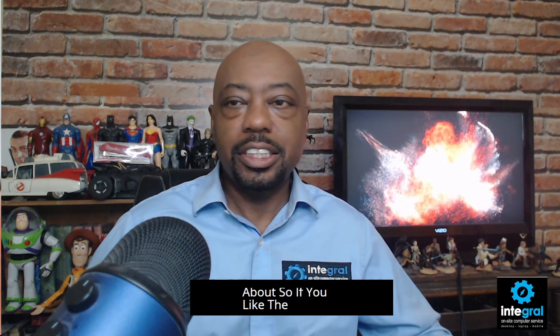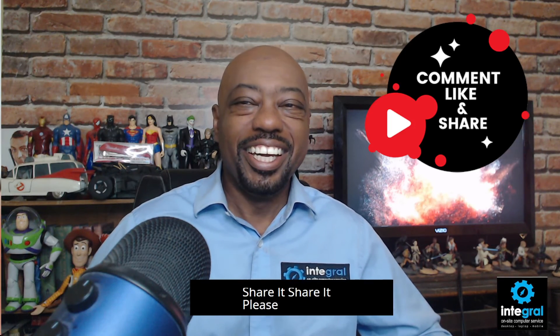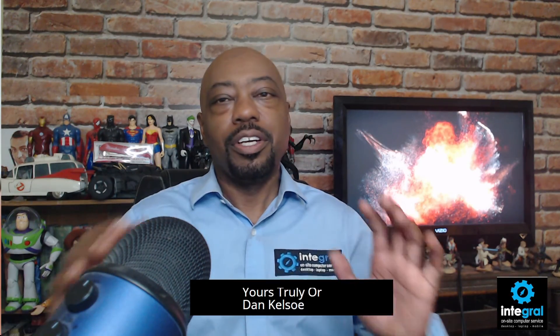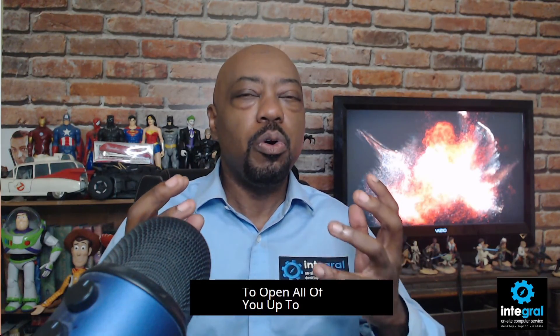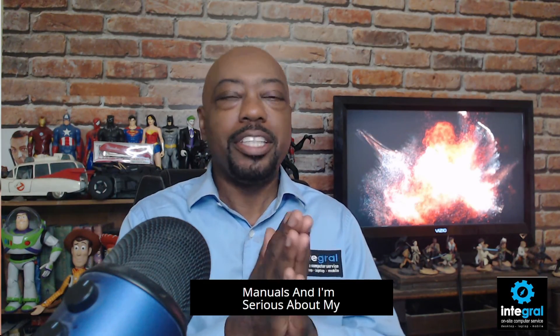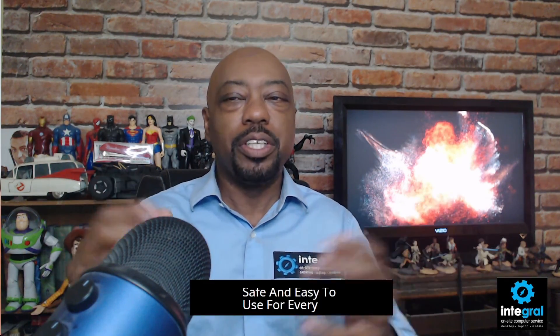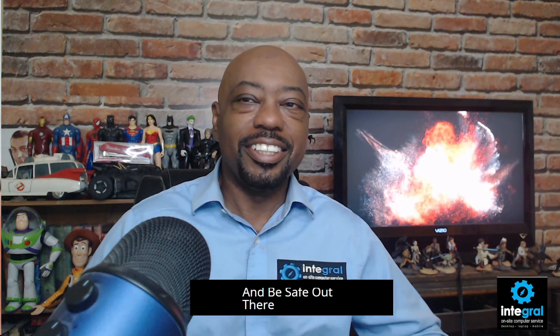If you liked this video, be sure to comment, like, and share it with your friends. My goal with these videos is to open all of you up to a whole new world of ideas and experiences using your tech devices. I love technology, I've read all the manuals, and I'm serious about making technology fun, safe, and easy to use for everyone. Take care of yourself, do many things to make you smile, and be safe out there — thanks for watching.